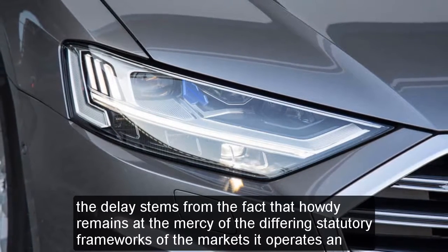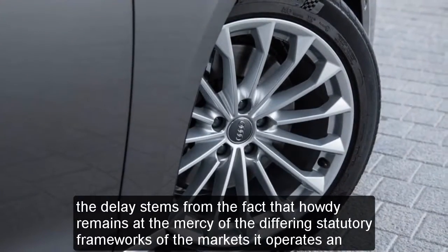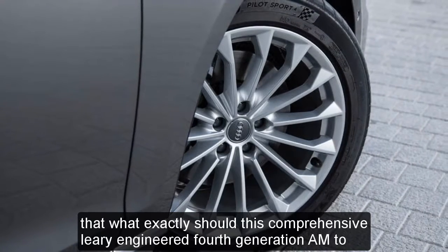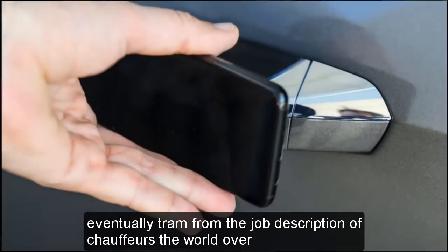The delay stems from the fact that Audi remains at the mercy of the differing statutory frameworks of the markets it operates in. But what exactly should this comprehensively re-engineered, fourth-generation A8 eventually trim from the job description of chauffeurs the world over?